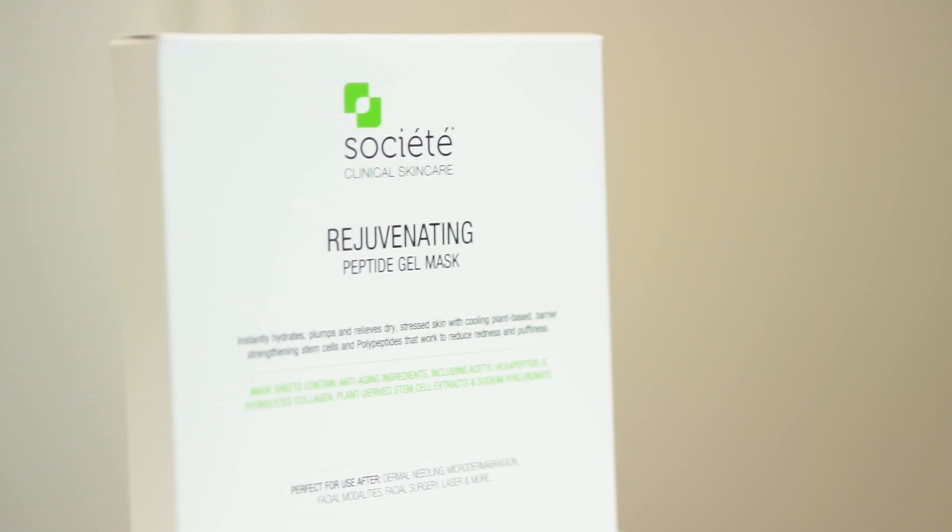It minimizes signs of dehydration, leaving the skin feeling lovely and soft, smooth and hydrated. The fantastic benefit of the Peptide Mask is that it will calm and soothe the skin almost instantly. It reduces puffiness with a refreshing, cool effect, and delivers deep hydration for dry and stressed skin. It's suitable for all skin types, especially for red, irritated and inflamed skin.